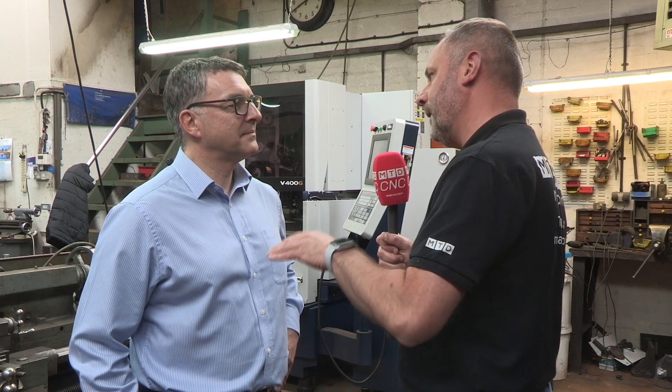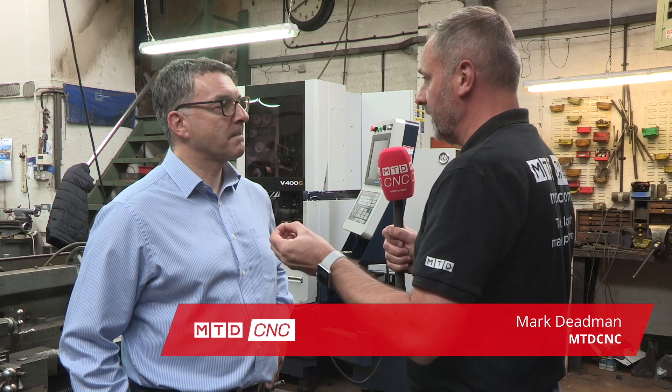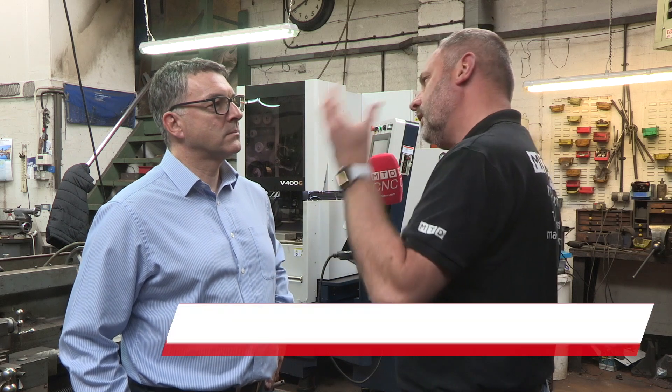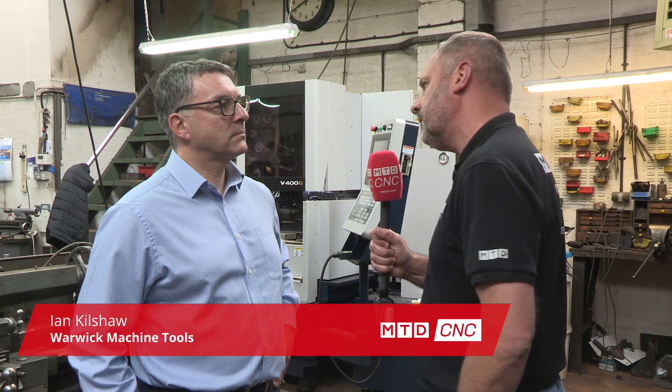Thanks for the invitation to NPM Pressworks in Birmingham. You're representing Exotec in the UK through Warwick Machine Tools — could you tell us a little bit about smaller job shops up to larger companies buying the Exotecs, and what the benefit is on the EDM side?